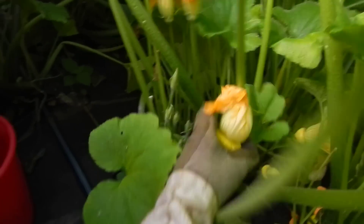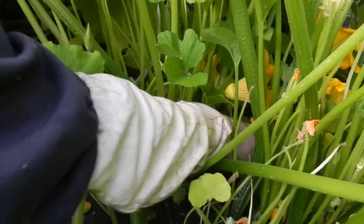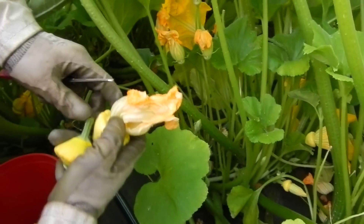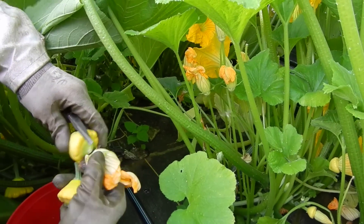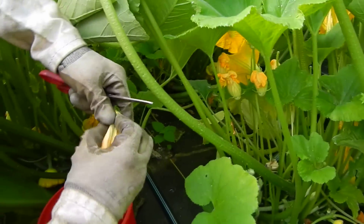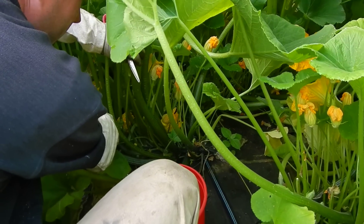We haven't picked these for a few days, so we have a lot of nice sized ones. We'll just crawl through the growth, hunting for squashes like an Easter egg hunt.